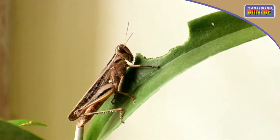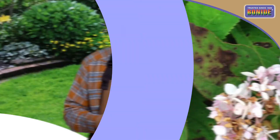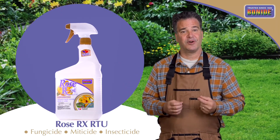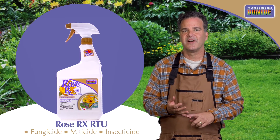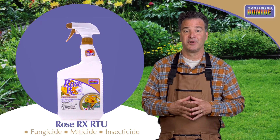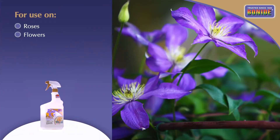Are your roses and other plants under attack by insects, mites, and disease? Bonide Rose RX 3-in-1 RTU is three garden products in one: a multi-purpose fungicide, miticide, and multi-purpose insecticide for use on roses, plus flowers.